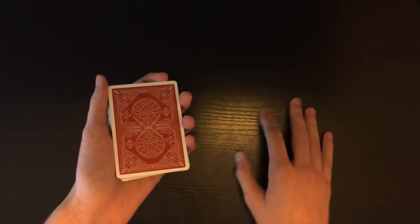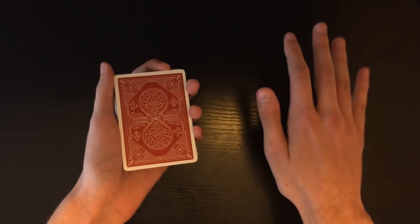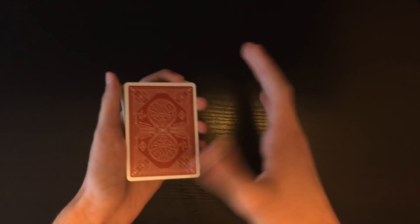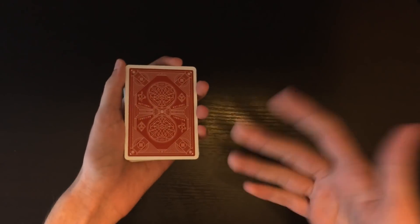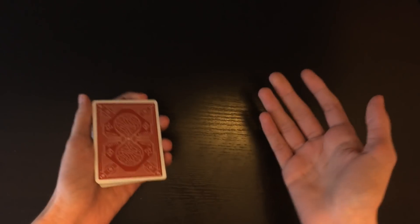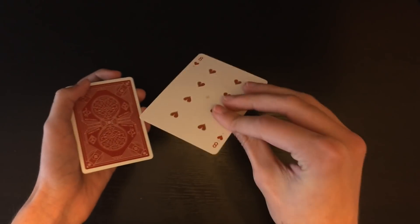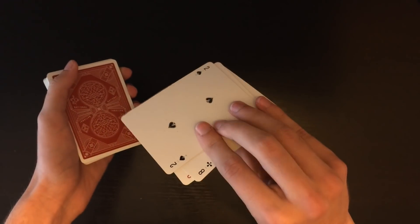Ask the spectator to think of any number between 1 and 13 — just think it, don't say it out loud. Then say: 'I'm going to show you 13 different cards. Think of the card that corresponds with your number — so if you're thinking of 8, remember the 8th card I show you; if 11, the 11th card.' Count 1 through 13 cards from the top and put them back on top. Go slowly so the spectator can see each card. Keep in mind the 4th card you show them is that two.